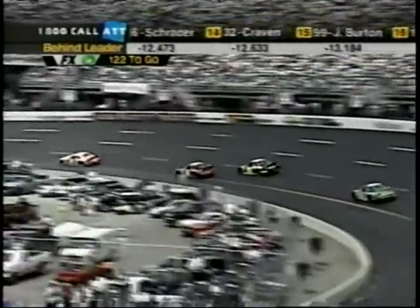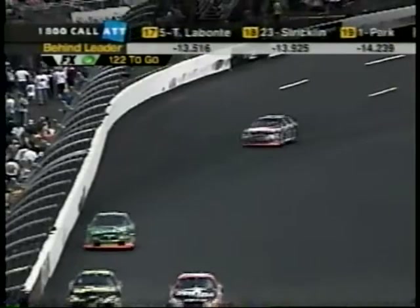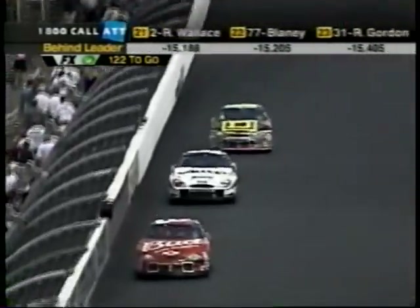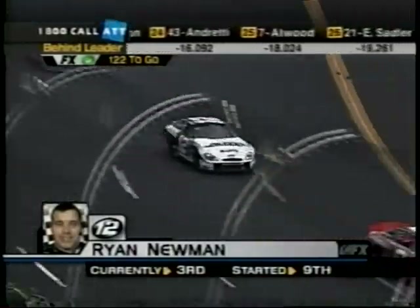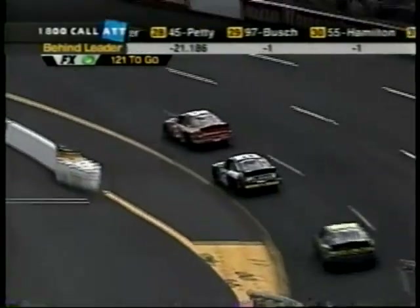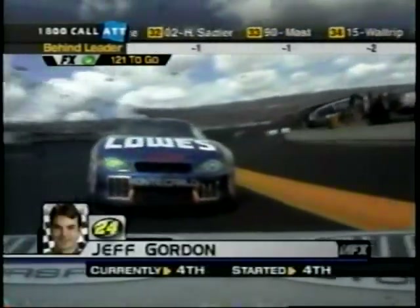Kyle Petty is going a lap down after that spin a while ago. A couple of lap cars — Compton, Newman, Earnhardt Jr. after a trip to the garage — and here's third place Ryan Newman. He's 4.8 seconds off the lead, with a bunch of distance between him and the second place car and the fourth place car.